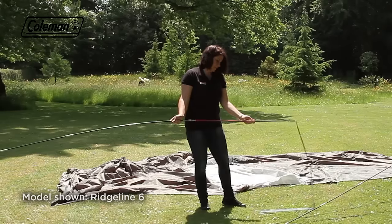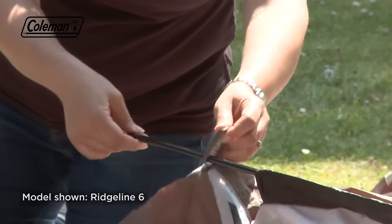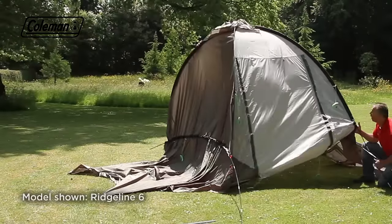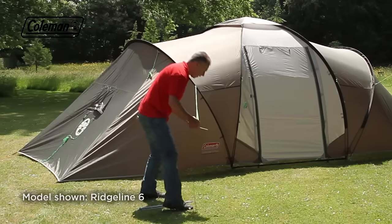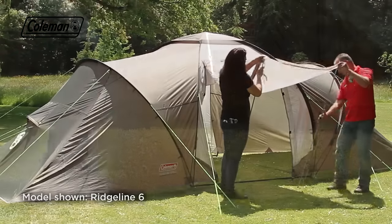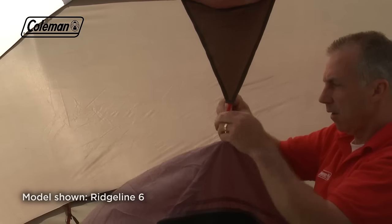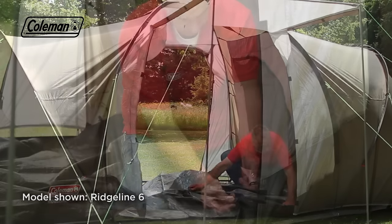Assemble the colour-coded fibreglass poles and push them through the pole sleeves, ensuring that the two crossing poles pass through the roof loop. Attach the roof cap with the hooks. Lift the tent and locate the pins into the poles. Peg and guide the tent, then porch out the door. Attach the two bedrooms with the colour-coded toggles. Place down the central ground sheet and toggle to the flysheet.